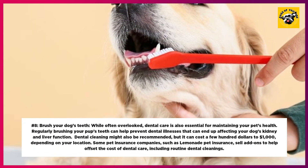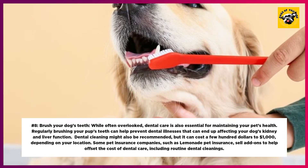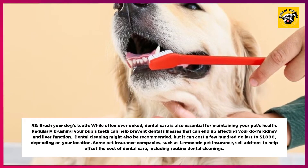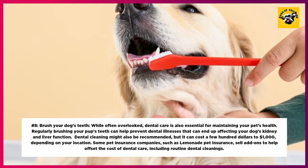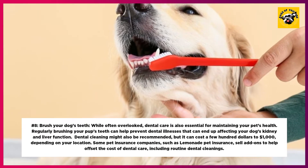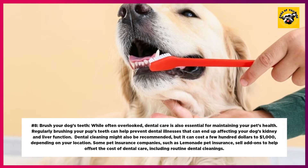8. Brush Your Dog's Teeth. While often overlooked, dental care is also essential for maintaining your pet's health. Regularly brushing your pup's teeth can help prevent dental illnesses that can end up affecting your dog's kidney and liver function. Dental cleaning might also be recommended, but it can cost a few hundred to one thousand dollars depending on your location. Some pet insurance companies, such as Lemonade Pet Insurance, sell add-ons to help offset the cost of dental care, including routine dental cleanings.